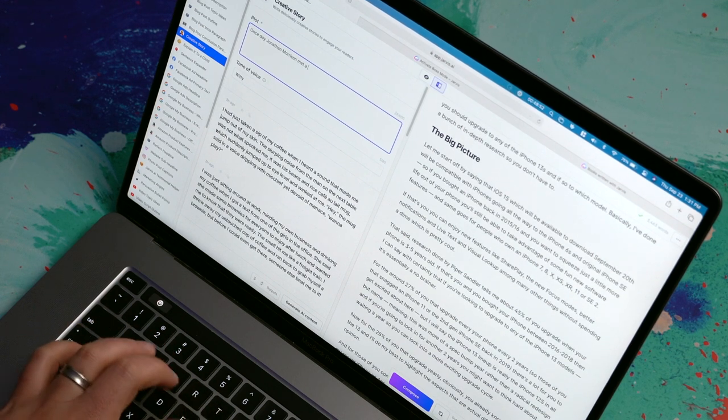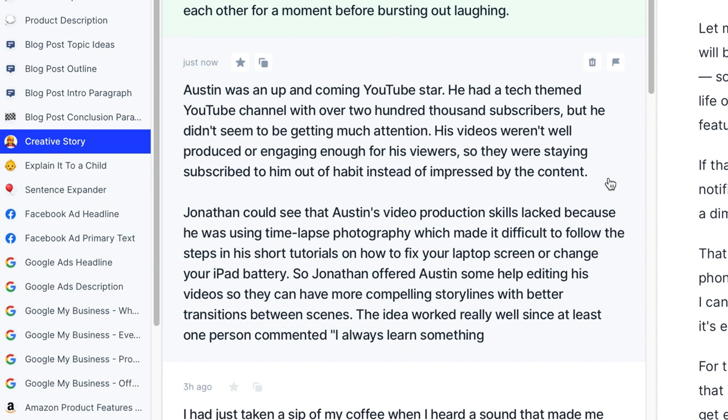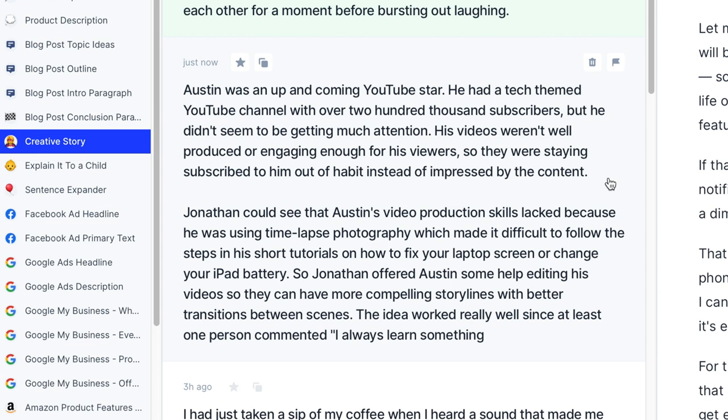This always opens up new avenues of thinking and creativity. Let me try another one: 'One day Jonathan Morrison met a guy named Austin Evans. They found out they both liked tech and had tech-themed YouTube channels.' I'll leave the tone of voice as witty and generate. Austin was an up-and-coming YouTube star with over 200,000 subscribers, but he wasn't getting much attention — his videos weren't well-produced or engaging enough. Jonathan could see that Austin's video production skills lacked because he was using time-lapse photography, making it difficult to follow steps in short tutorials on how to fix your laptop screen or change your iPad battery. Jonathan offered Austin some help editing his videos so they could have more compelling storylines. The idea worked really well since at least one person commented 'I always learn something.' That is obviously not historically accurate, but it's pretty funny.